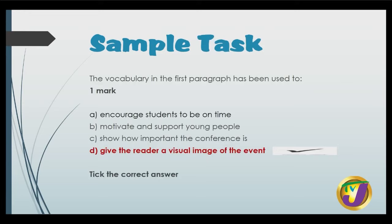The vocabulary in the first paragraph has been used to do which of the following? This question values one mark. Is it to encourage students to be on time, to motivate and support young people, to show how important the conference is, or to give the reader a visual image of the event? You will agree that D is the answer, so we tick D.